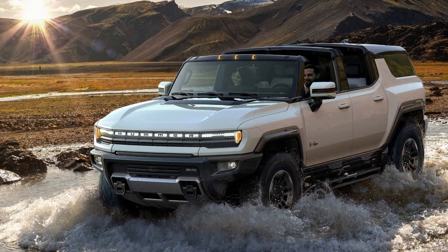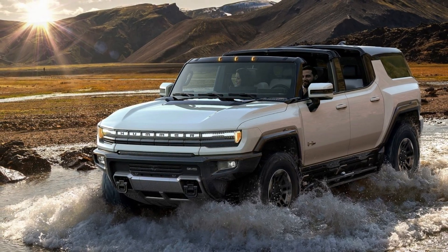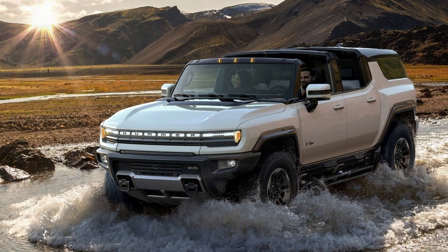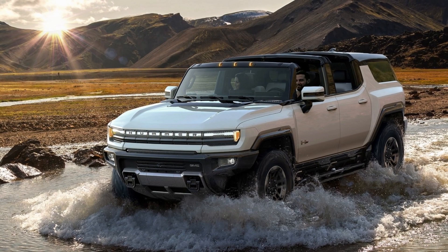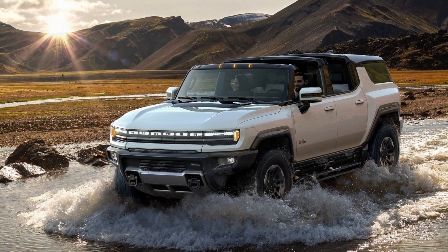So far, the Lordstown Endurance still has the lowest figures in its class, with an EPA-rated range of 174 miles and a combined EPA energy consumption of 48 MPGe — lower than the new Prius.